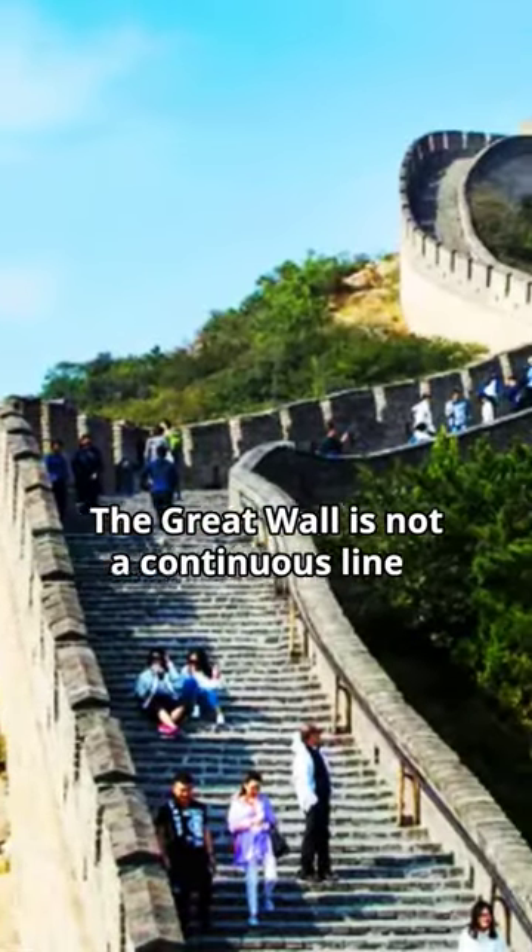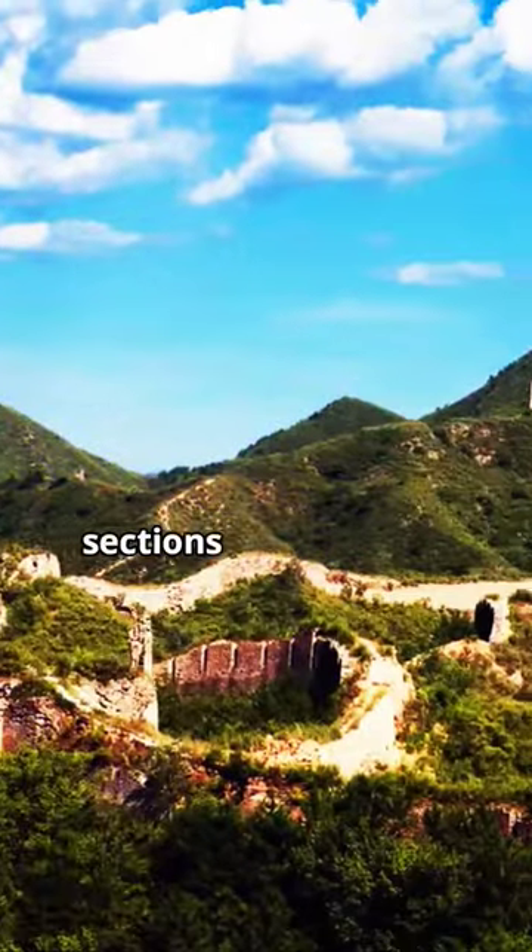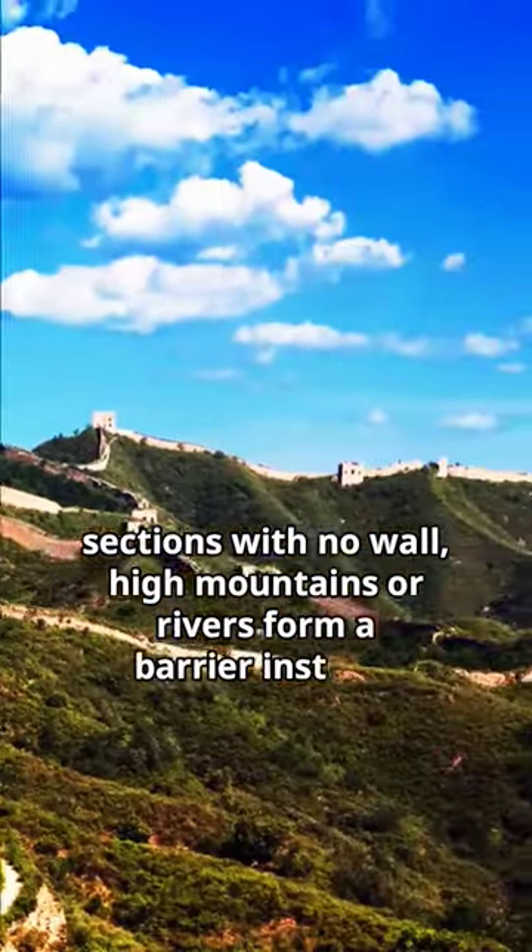The Great Wall is not a continuous line. There are side walls, enclosing walls, parallel walls, and sections with no wall. High mountains or rivers form a barrier instead.